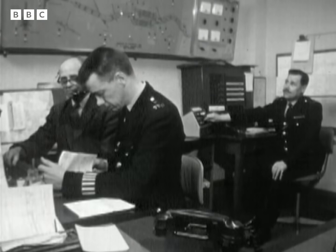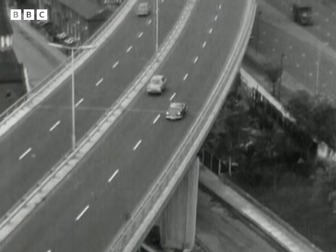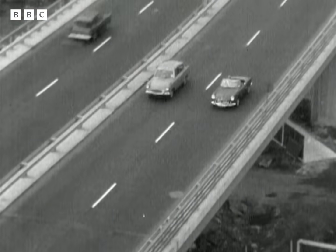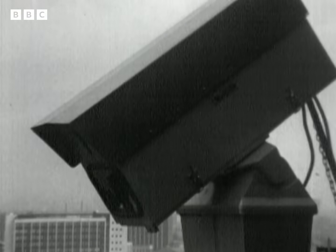The men in control at Hounslow Police Station know exactly what's going on every minute of the day. As I came along, I didn't know exactly where the cameras were placed, but they followed my car all along the route, and every move I made was being watched. There's my car flashing across the screen now.